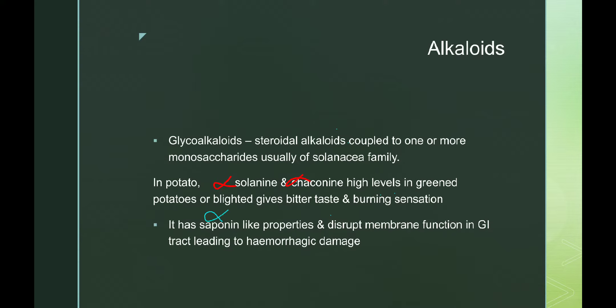Next we have alkaloids — specifically glycoalkaloids, which are steroidal alkaloids coupled to one or more monosaccharides, usually of the Solanaceae family. This reminds us of brinjal or potato. Potato contains alpha-solanine and alpha-chaconine in high levels, especially in green potatoes. Green potatoes are not preferred to eat because of these compounds.